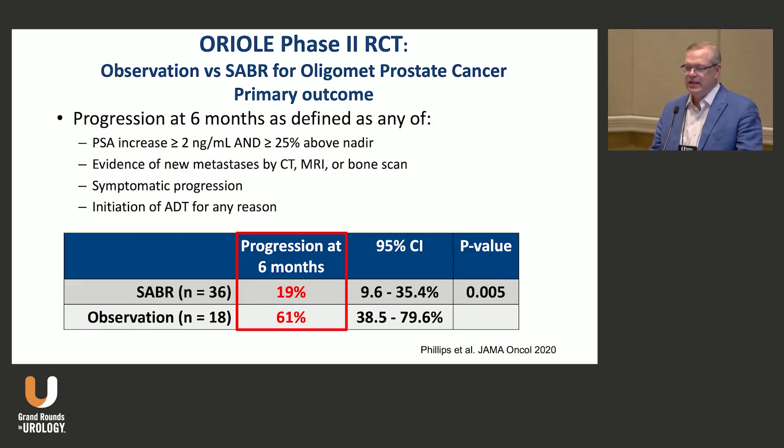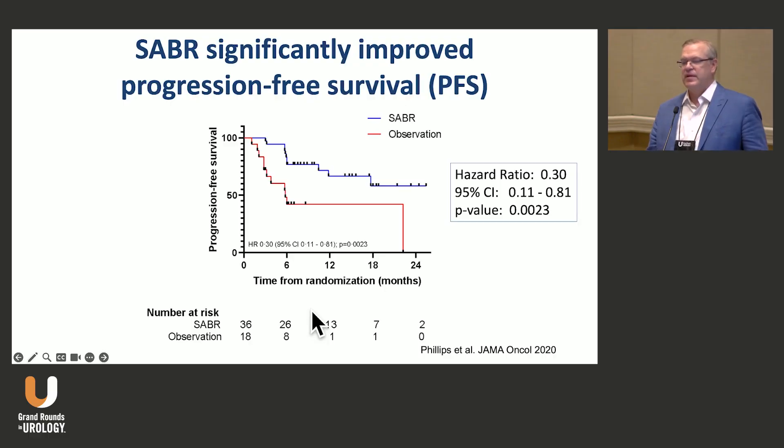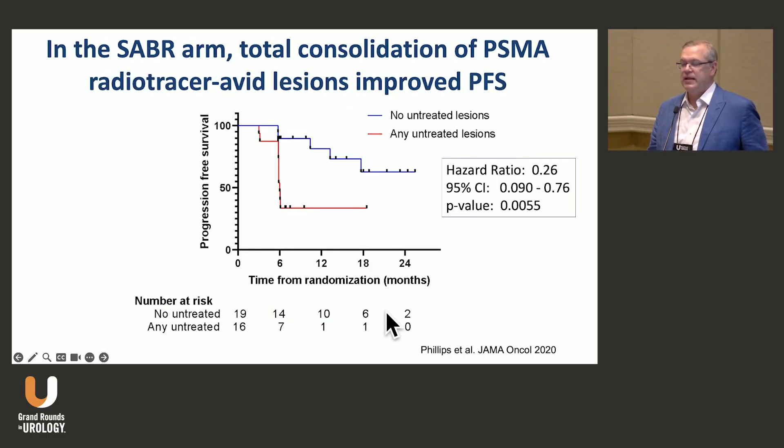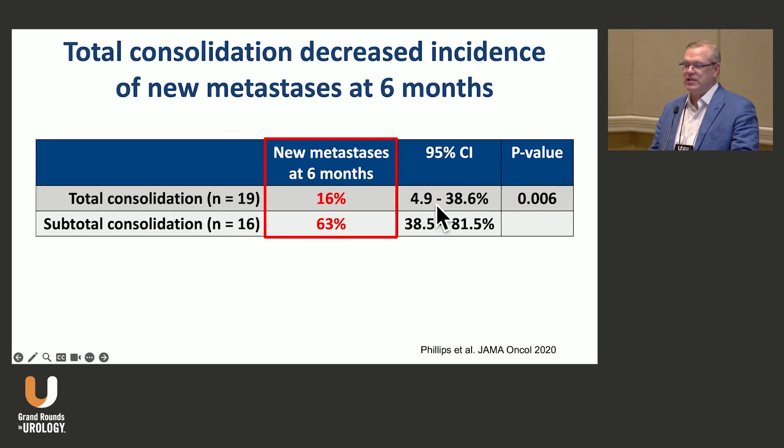There's also the ORIEL trial, which used conventional imaging-detected metastases — three or fewer — and performed SBRT to those mets, showing major benefit in progression-free survival. It was safe and well-tolerated with no grade three or higher adverse events. Interestingly, some patients got PSMA PET, and if SBRT was performed to all lesions — total consolidation — that improved progression-free survival and actually decreased the incidence of new metastases at six months.